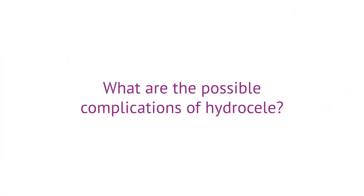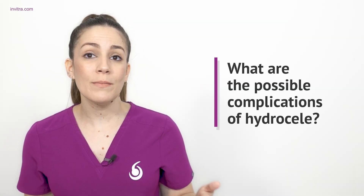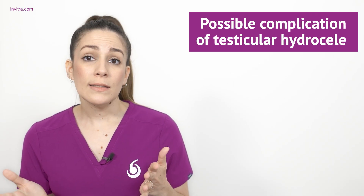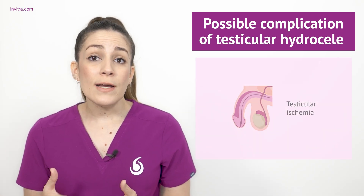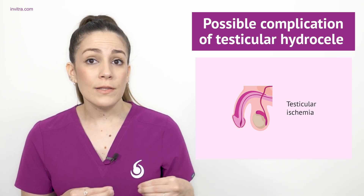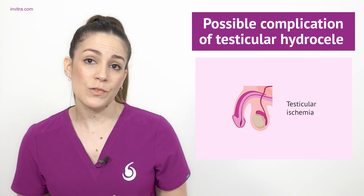What are the possible complications of a hydroseal? Generally, a hydroseal usually does not cause or involve any complications during its course. However, even though it is not very common, in some cases testicular ischemia may occur, leading to a deficit in blood flow to the testicle, which could potentially affect its normal function.